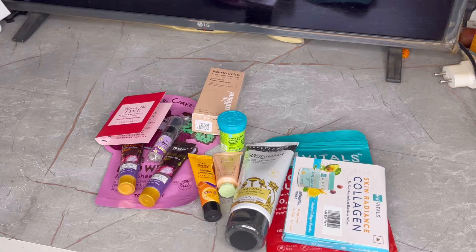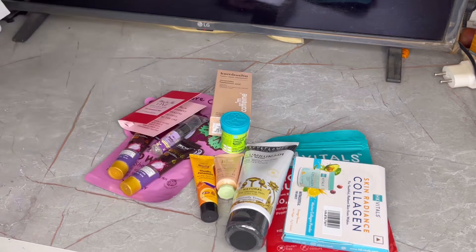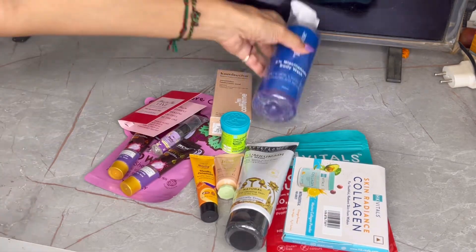This is also part of my haul — I got a caffeine serum. Now I will open my second bag.